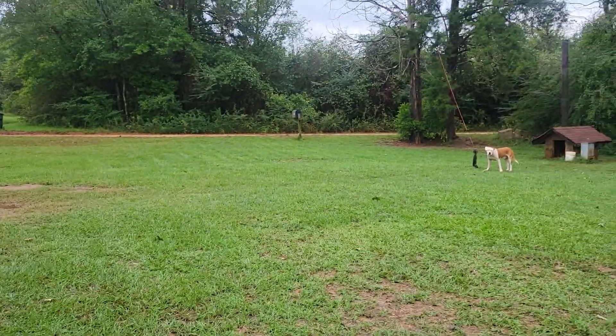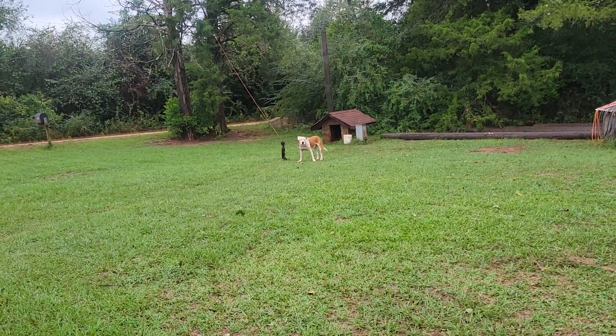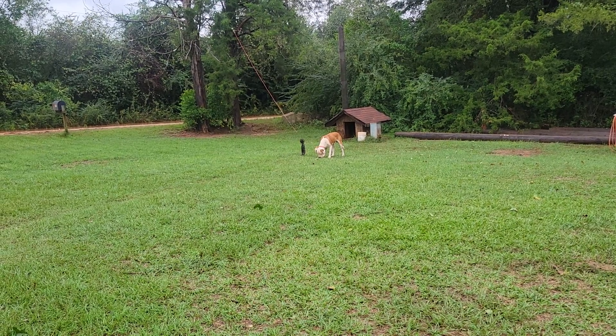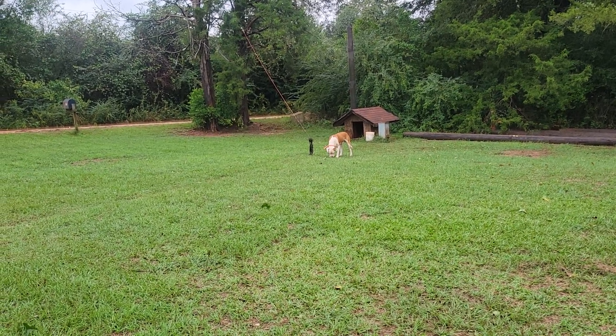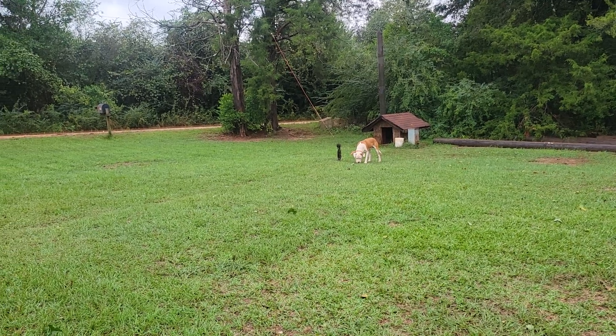Alright guys, I'm gonna go to work. Sparky's got his toy wrapped around his cable — he does that a lot. We seem to be doing well. I appreciate you guys watching. Remember what I always tell you: Jesus Christ loves you and so do I. Y'all be safe, be prepared.